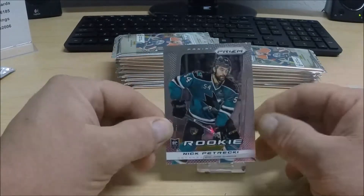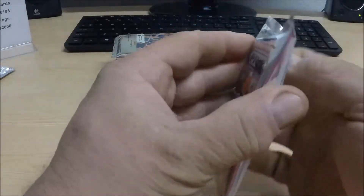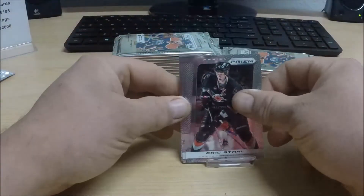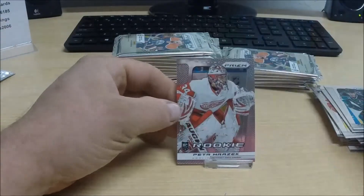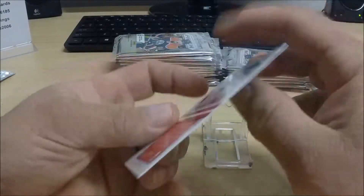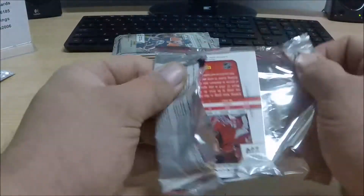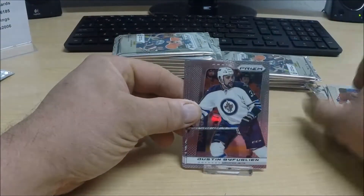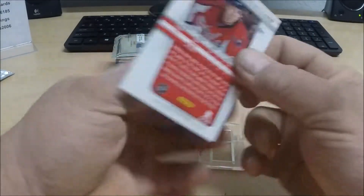We have a rookie card of Ryan Stanton for the Chicago Blackhawks. Rookie card of Nick Petrecchi for the San Jose Sharks. Rookie card for the Red Wings, Peter Marzak — something close to that, I hope. And a rookie card for the Washington Capitals, Cameron Schilling.